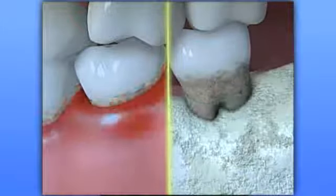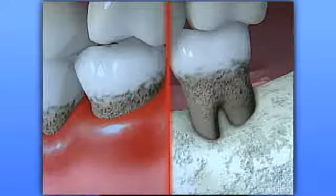The bacteria that cause periodontal disease thrive in this environment and, if left untreated, will continue to spread along the roots of the teeth, infecting the bone that holds the teeth in place.